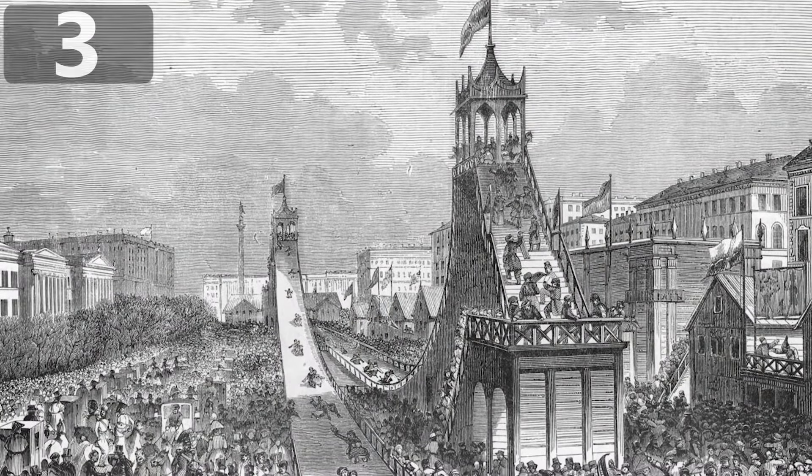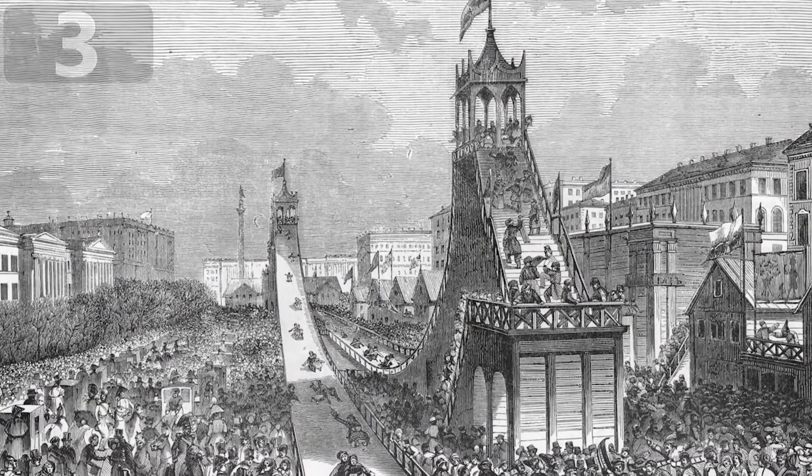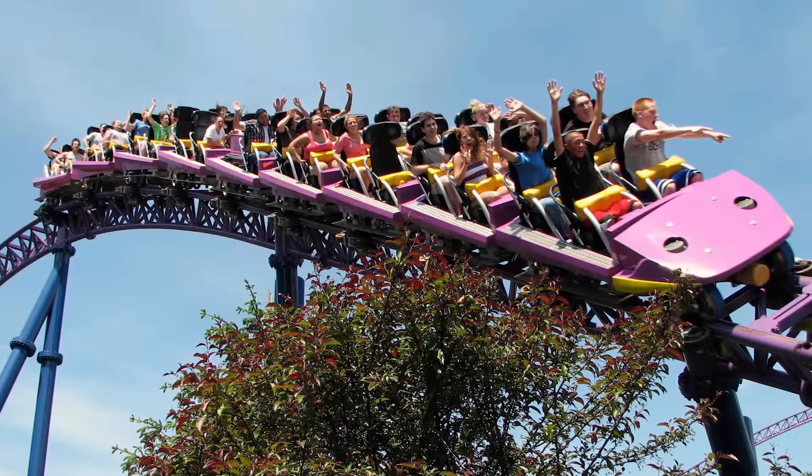Number 3. Russian Ice Slides. Before the first roller coasters were built, people had to find other ways to seek their thrills.